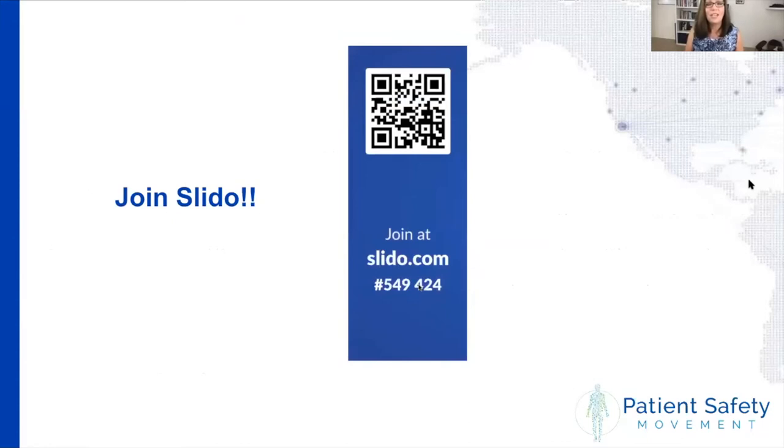We are going to be using a program today called Slido. It's a great program where we can poll the audience and get some great information from you. Go ahead and log into slido.com using the number shown, or you can use the QR code. You'll have another opportunity to log in when we start the polling questions, so no worries if you don't get to it right now.